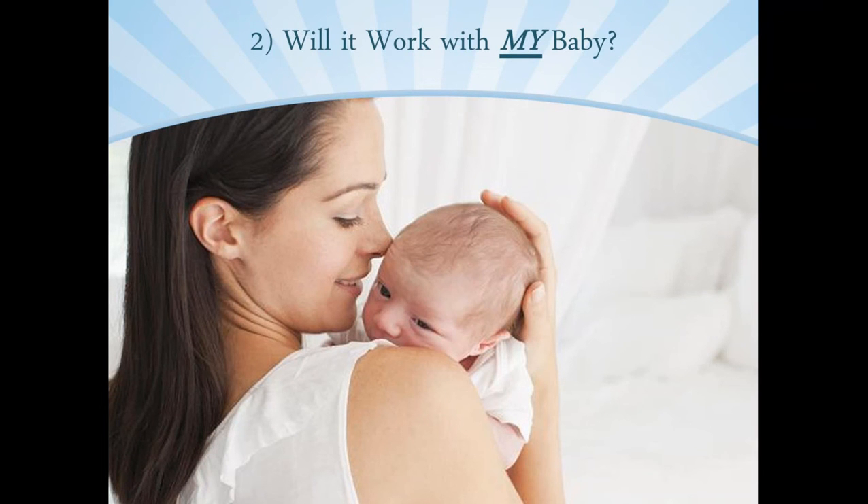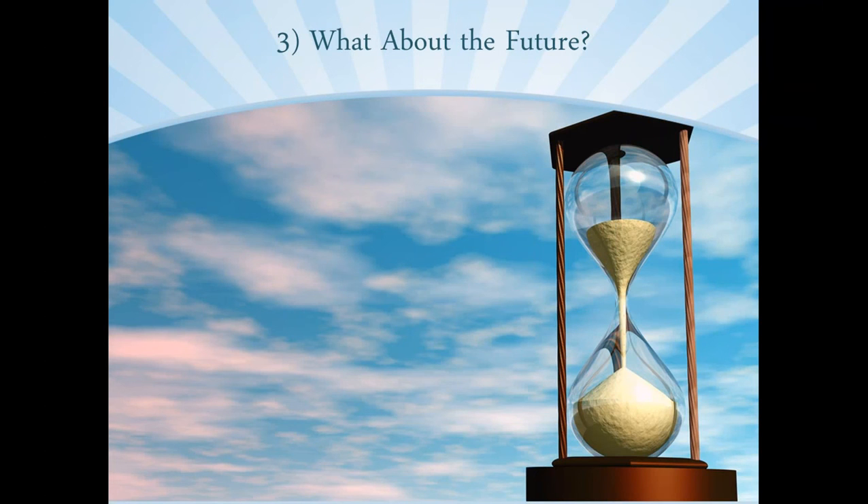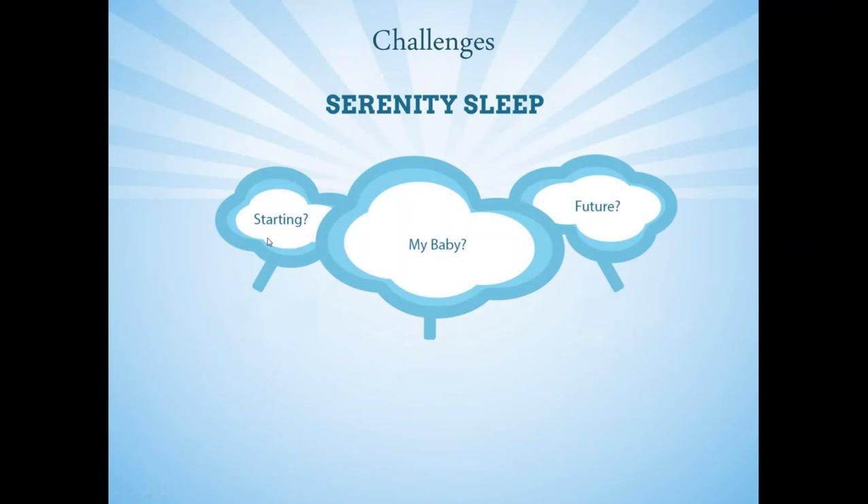The third challenge is: what about the future? Once I figure this all out and get my baby sleeping, what do I do if problems arrive in the future? Do I have to start all over again? Does everything get uprooted? So let's sum up these three problems. Number one: where to start and how to start — bedtime, naps, putting baby in a crib. Number two: will it work with my baby's temperament, personality, parenting philosophy, and family dynamics. Number three: the future — what do I do when future regressions, schedule changes, illness, or other hurdles come up to make sure everything isn't thrown off?